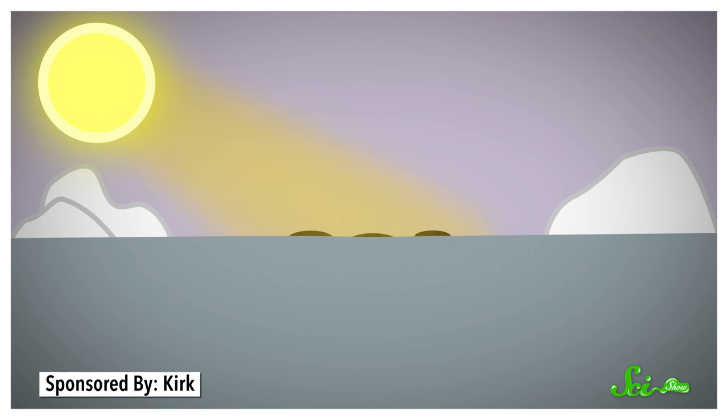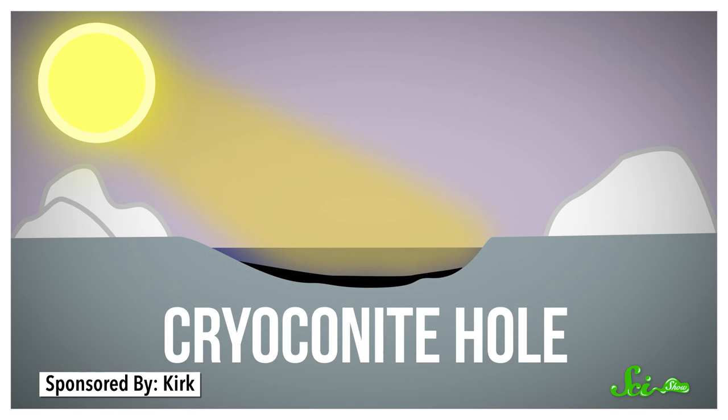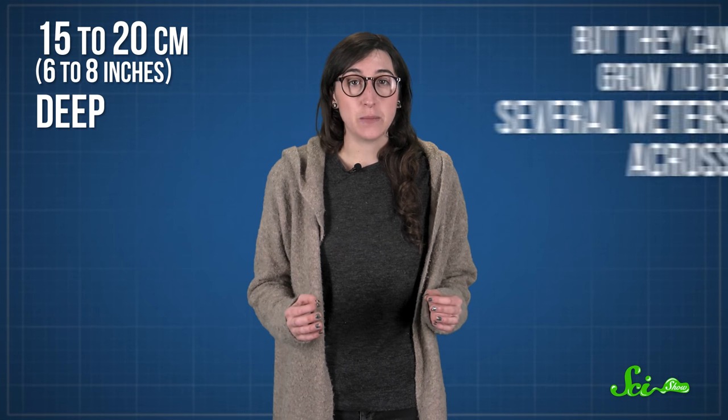Cryoconite's dark color absorbs the heat of the sun like a black t-shirt in the summer. And the ice underneath it melts, creating a small pool with a layer of silt at the bottom. That's how you get what's known as a cryoconite hole. They're typically only 15 to 20 centimeters deep, but they can grow to be several meters across.